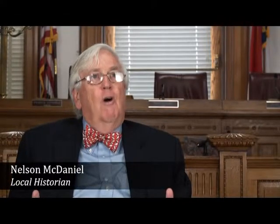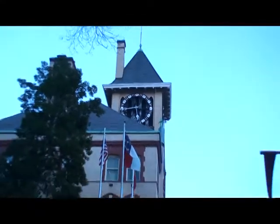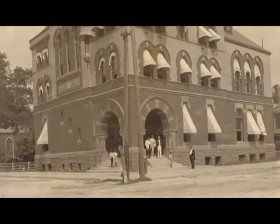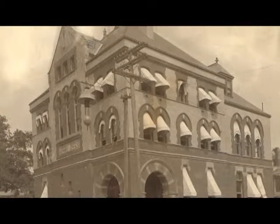One of the most significant features of this building — one that people are always drawn to — is the very tall clock tower, which is in many ways the emblem of New Bern. People are drawn to that very distinctive clock tower. But that clock tower was not an original feature of this building. Fairly shortly after the building was built, people asked why there was no clock on this important monumental building.